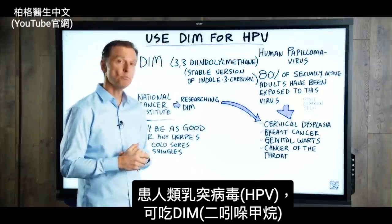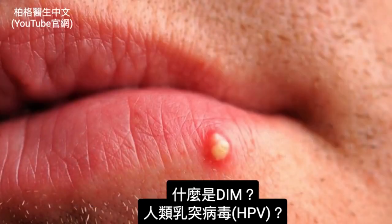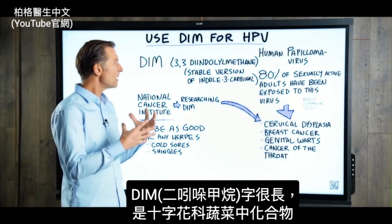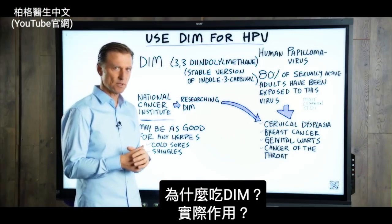If you have HPV, you may want to use DIM. What the heck is DIM and what is HPV? We have DIM, which is this really long word that describes a compound in cruciferous vegetables. The question is, why do they use this DIM and what does it actually do?